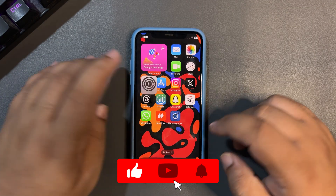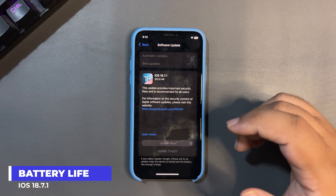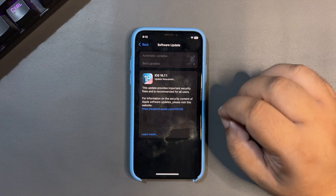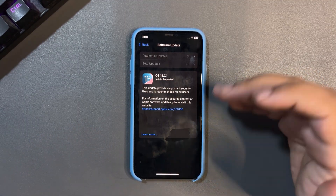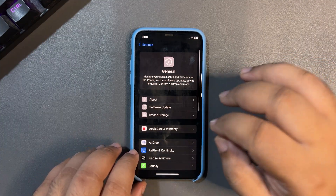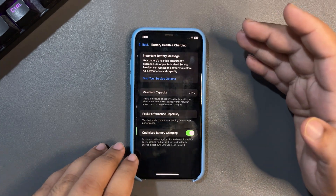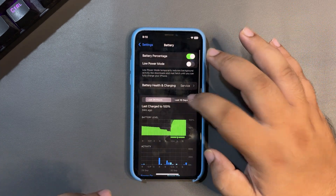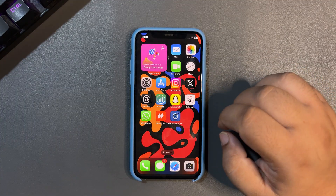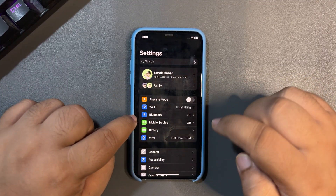As for battery life and overall performance — being very honest — I haven't tested this update yet. I will be testing it and sharing my experience in upcoming videos. But if I go into the battery section, my battery is already showing a service warning. Looking at the previous day when I was using iOS 18.7...